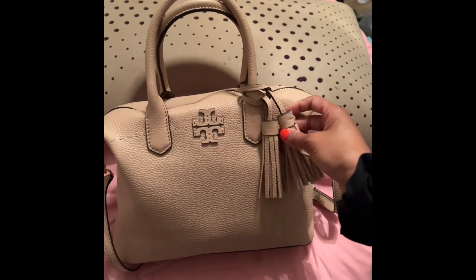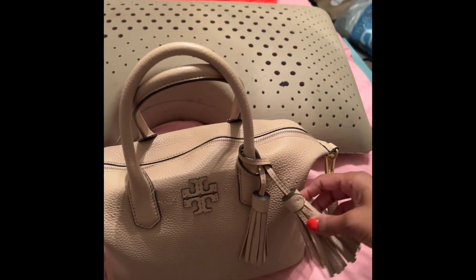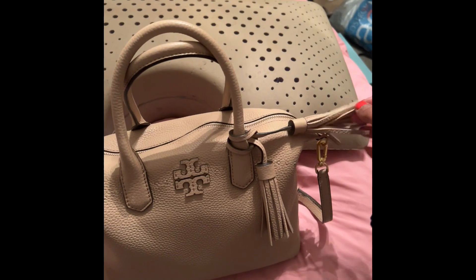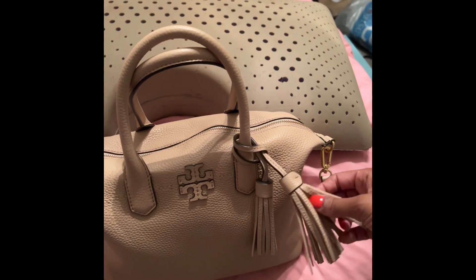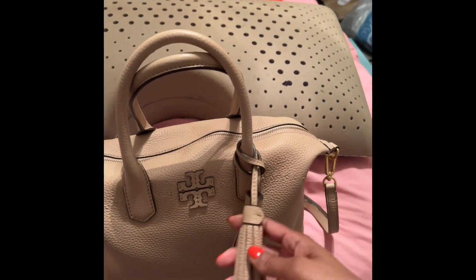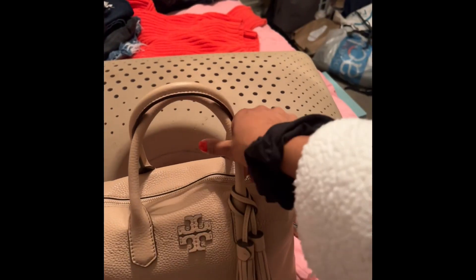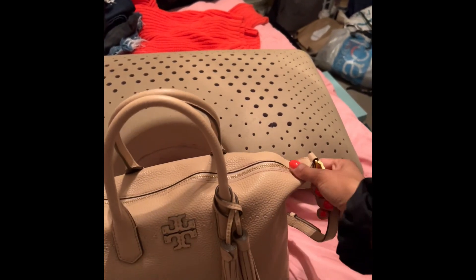This is the Tory Burch McGraw Slouchy Bag and it's debatably a pink leather. It depends on the lighting, but on the website you could find this listed under sand. In person, people tell me this is like a very light beige, kind of vanilla tan color. I actually really love this. This is my very first Tory Burch bag. It has two top handles — short handles — and this is an entire full leather handbag.